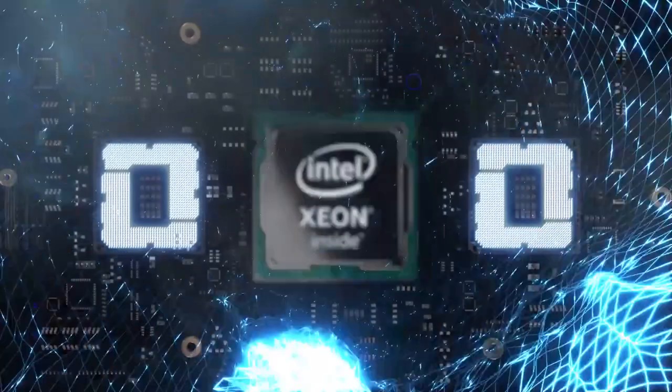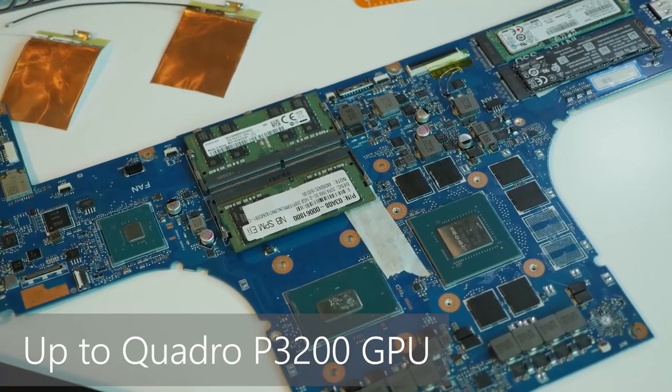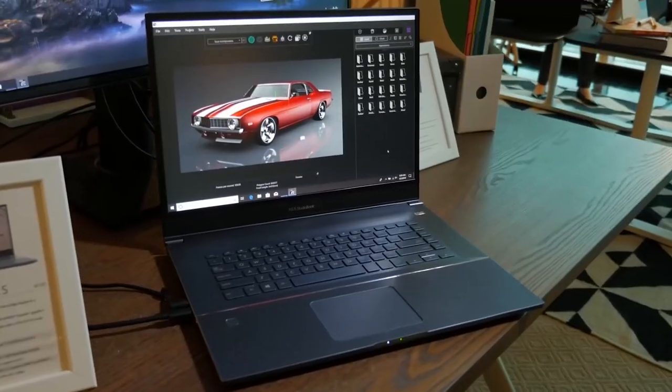It is a very powerful workhorse. It has an Intel Xeon processor and the highest Nvidia graphics to support all types of workloads and content that people can create.